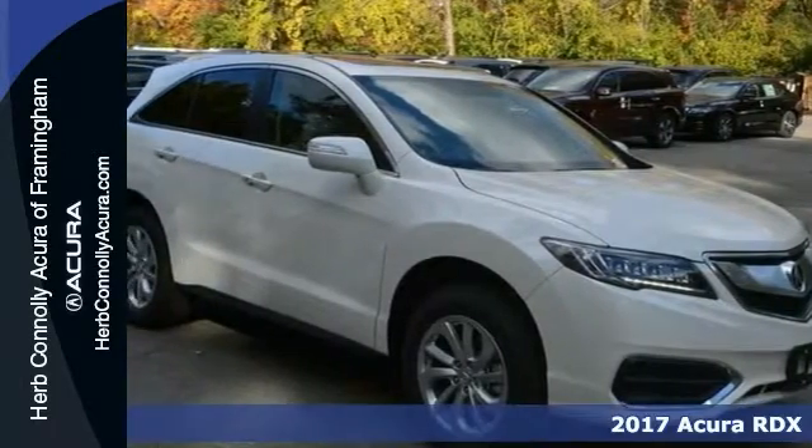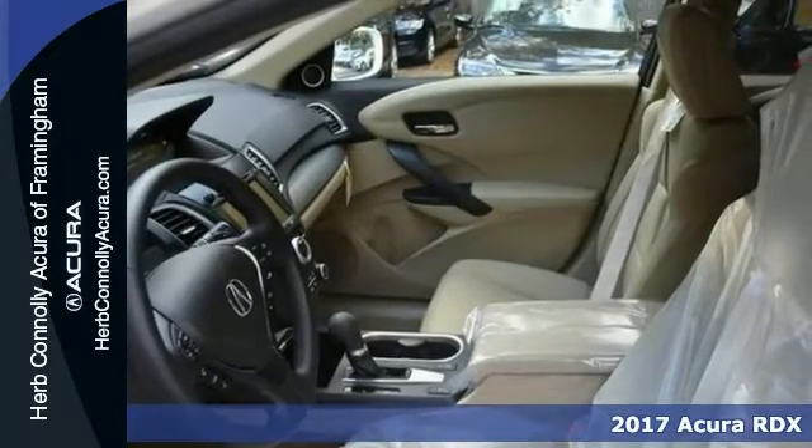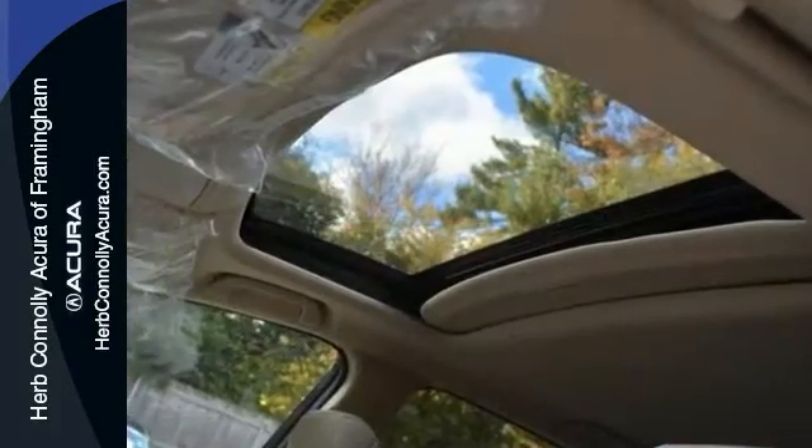Life is definitely a journey, and you're going to need something capable to get you through it. Try this 2017 Acura RDX. It's definitely up for the task, with things like navigation, technology package, and all-wheel drive.